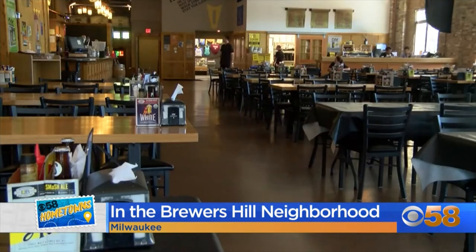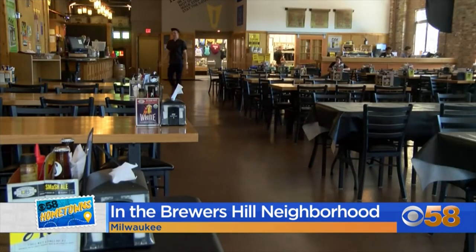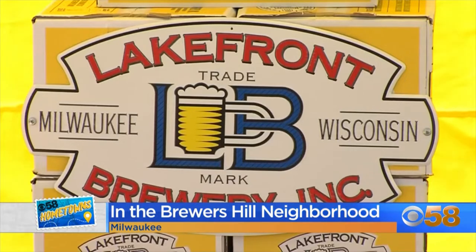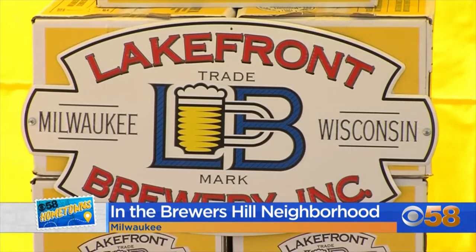So Claire, if we're heading out there, say it's just like an average day, where would you recommend that somebody goes to get a true taste of the neighborhood? Well, I'm a huge fan of Uncle Wolfie's. You definitely start your day there. They're an all-day breakfast kind of restaurant and it's in a really cool historic building too. You definitely get the flavor of the architecture in Brewers Hill from that.